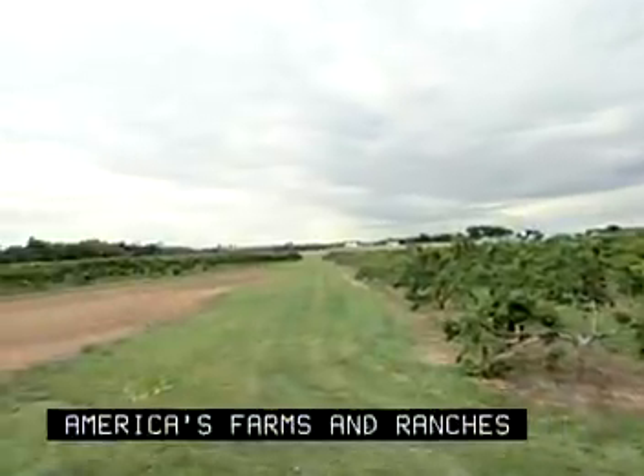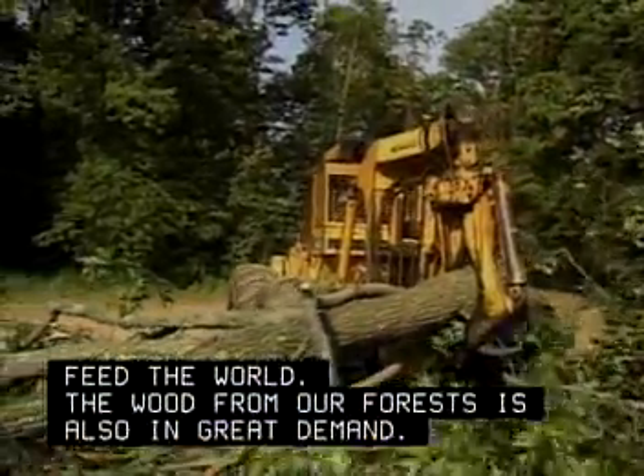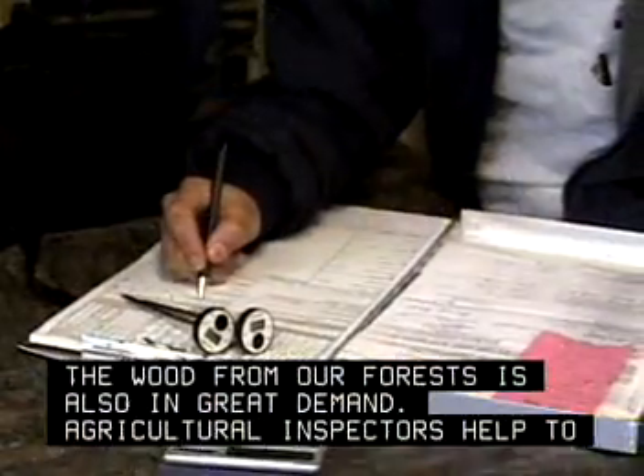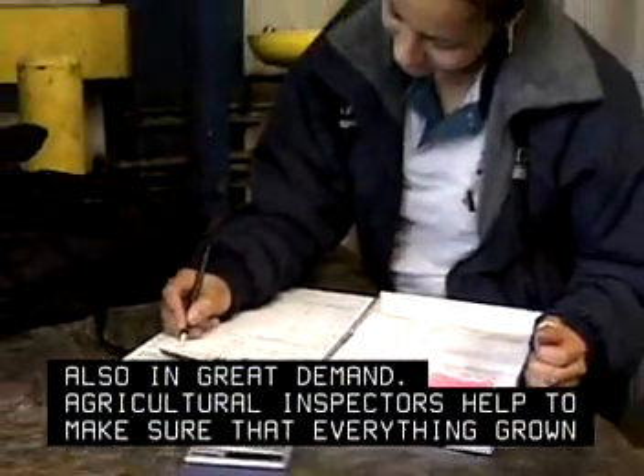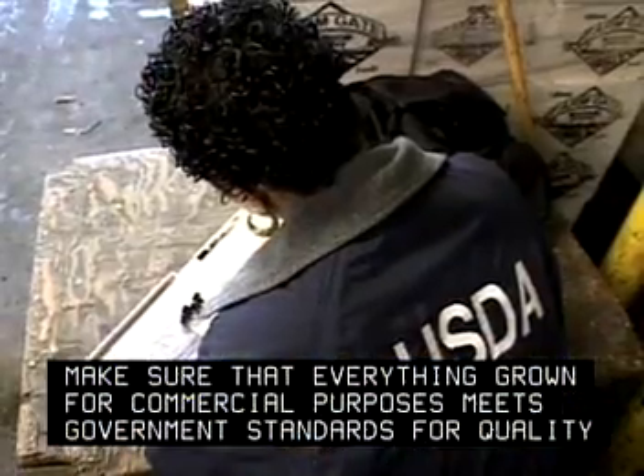America's farms and ranches feed the world. The wood from our forests is also in great demand. Agricultural inspectors help to make sure that everything grown for commercial purposes meets government standards for quality and safety.